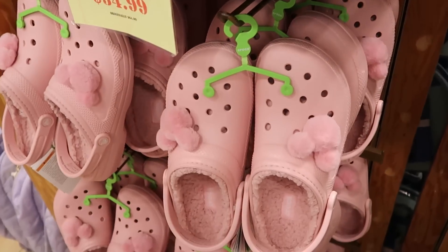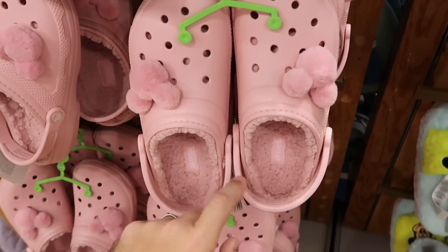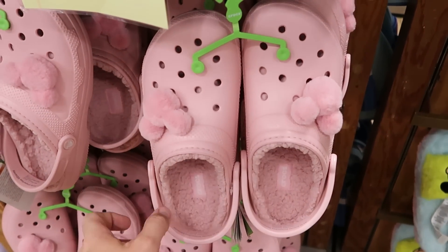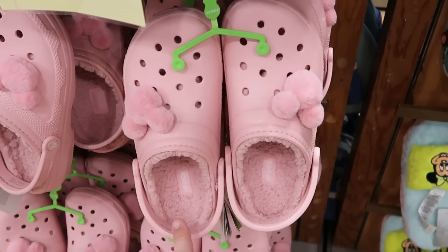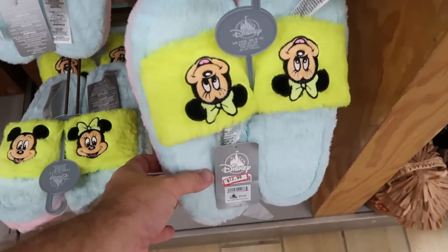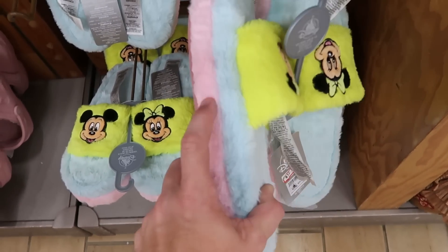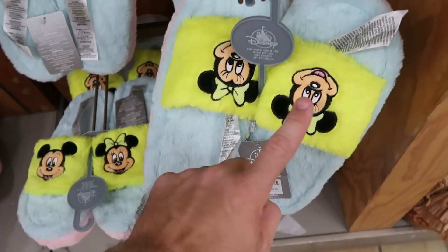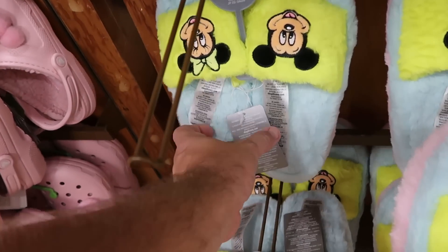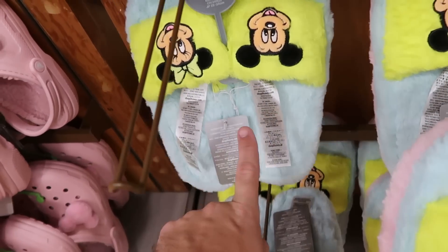Right underneath they have the really fuzzy pink Crocs lined with Sherpa on the inside — you get the fuzzy Mickey Jibbitz on either side. $35 from $65. And these slippers are really nice — some really nice pastel colors like pink, blue, and neon green. You got Mickey and Minnie embroidered on there. Only $12.99 from $30.